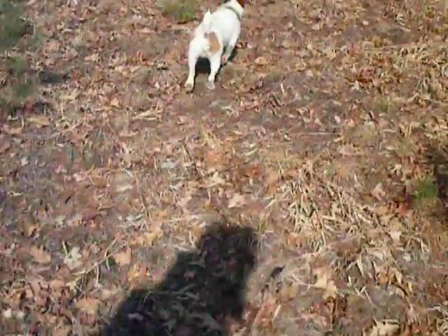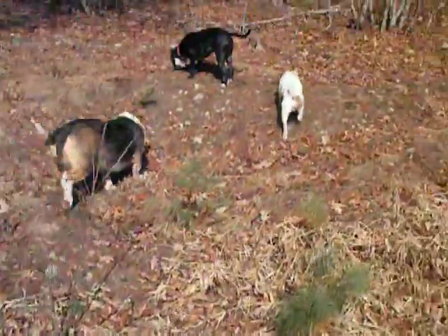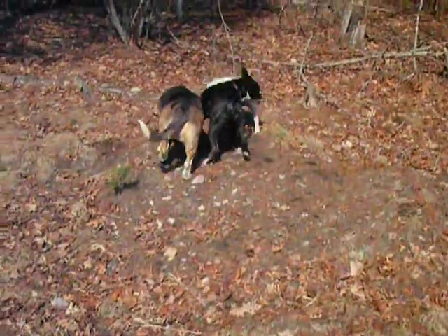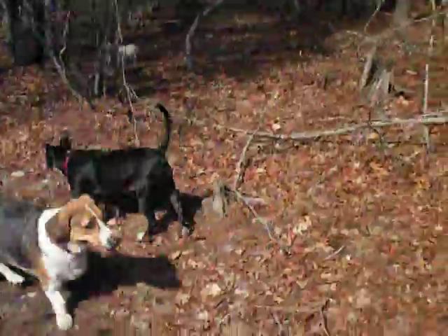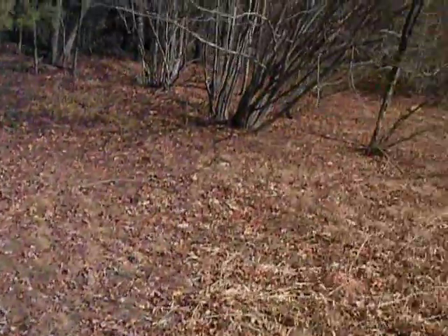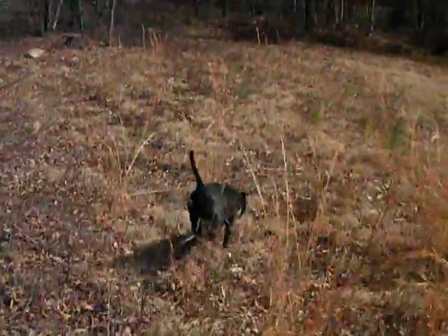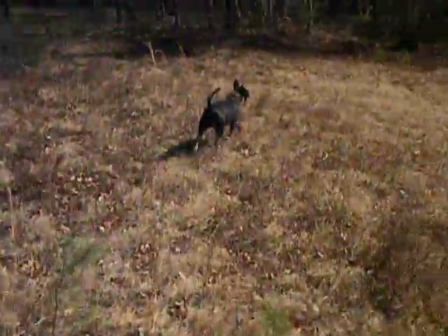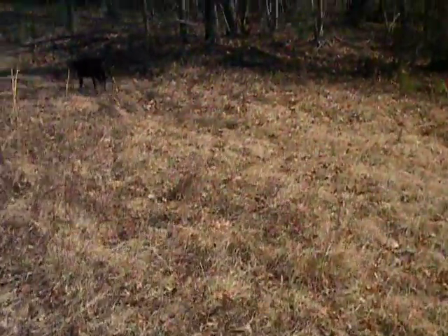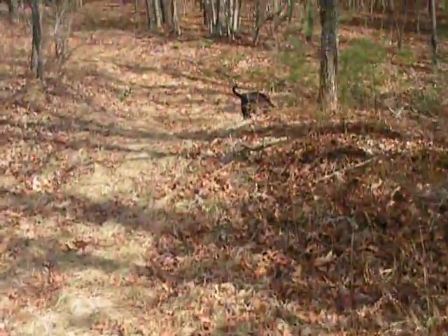We're at Braley Pond today. We're up on the little ridge that's just to the east of it. We're going to go around a little bit of trail up here, and then we're going to drop down into the valley and walk back up the valley beside the water that feeds Braley Pond, and then over a saddle. Then come back downstream and follow the stream down into the pond. Should be a couple hour hike today.